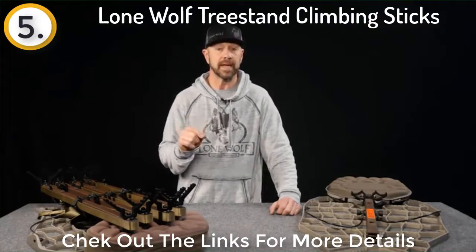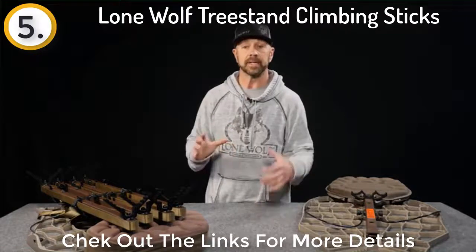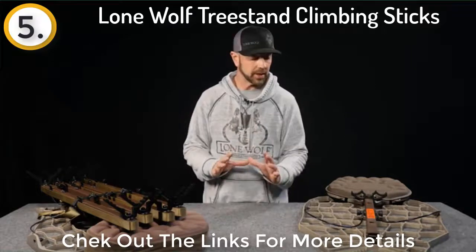We can actually get into those twisted timber areas with a hang-on and a set of climbing sticks without the need to cut branches. In fact, we use them to our advantage as backdrop, and oftentimes we'll find ourselves hunting at a lower elevation because we've got good concealment and good breakup around us.